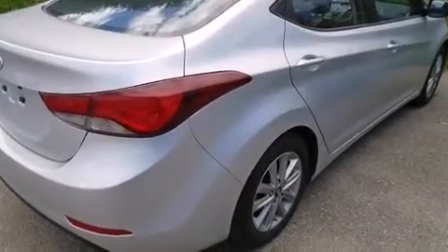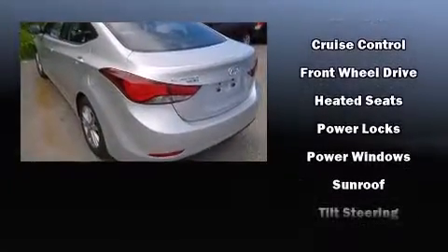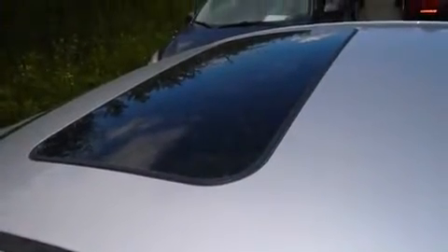front side impact airbags, traction control, brake assist, ignition disabling, and four-wheel disc brakes with ABS. Electronic stability control ensures solid grip atop the road surface, no matter how challenging the driving conditions.